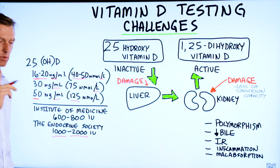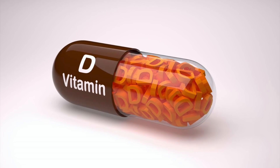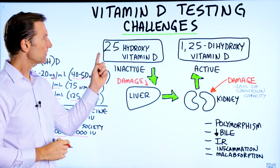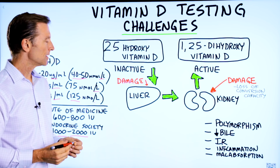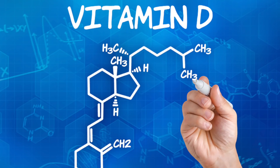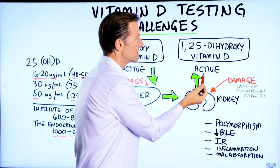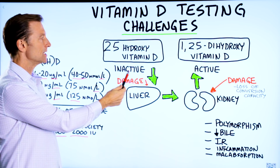A couple of things I want to talk about that are very, very important. There are two forms of vitamin D. One is an inactive form, 25-hydroxyvitamin D — it's like the precursor to the active form, which is 1,25-dihydroxyvitamin D. This is the active form; this is the inactive form.